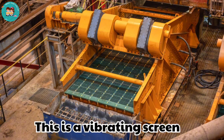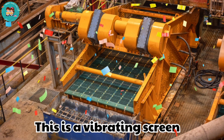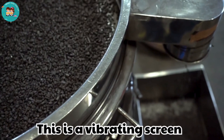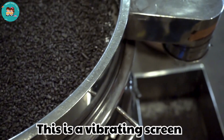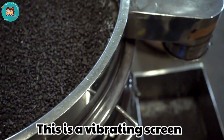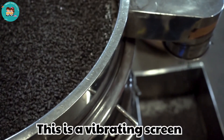This is a vibrating screen. Vibrating screens separate materials by size. They shake and filter rocks and sand.